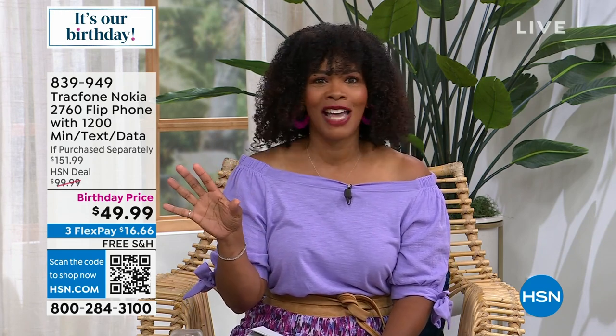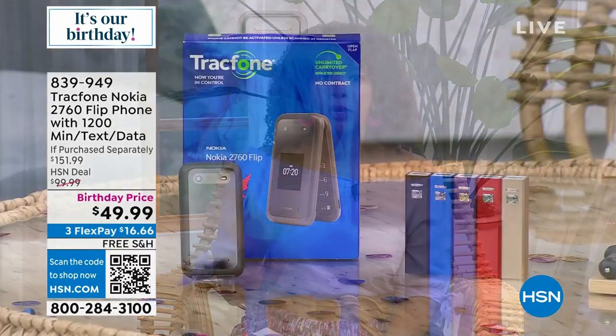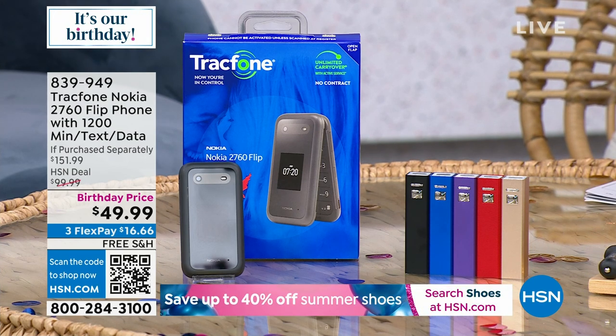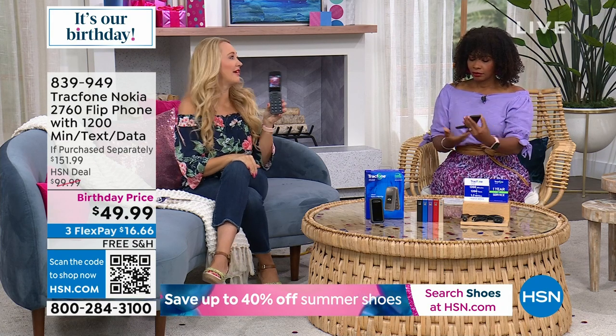It's a fantastic value and a birthday price, which means when our birthday's over, the price is over as well. Our guest Lori Leland is here to give us all the details. It's a flip phone — there's virtually no learning curve. I love the fact that there's no backside dialing. You close it, you've hung up the call. You don't have to worry about someone continuing to listen in.